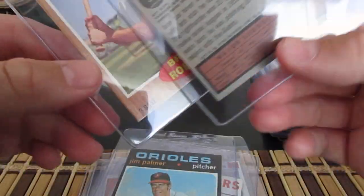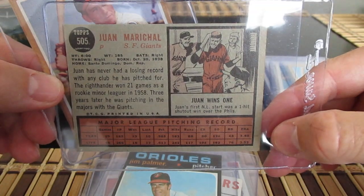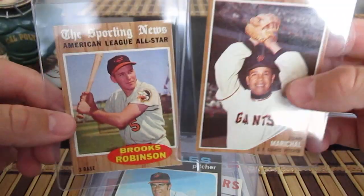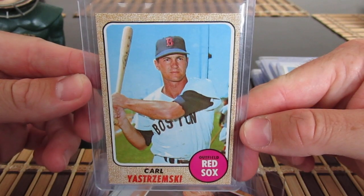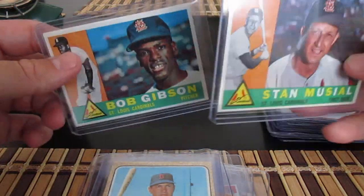This is Marichal's second year card — I like these '62s. Here's a '68 — pretty sharp card. I do already have this in a PSA 8 that came back from PSA recently.